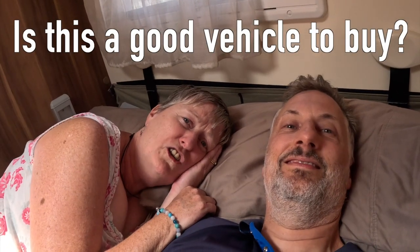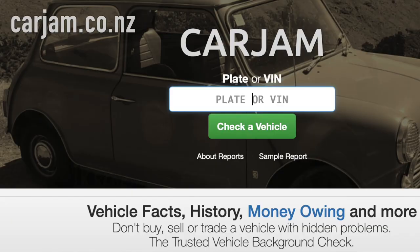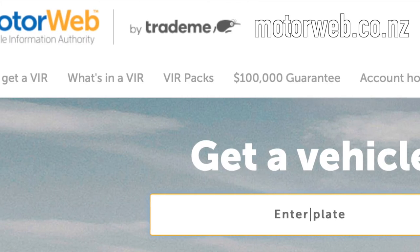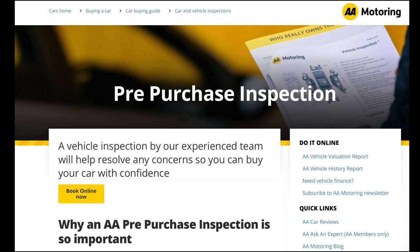How can you be sure that a vehicle is safe? There are a couple of apps online you should start with: CarJam and MotorWeb. These do basic checks on the vehicle using the number plate. You can pay a small fee for a more comprehensive check — very useful to see if it's been involved in any accidents, if any money is owing on the vehicle, and to check its mileage and basic details. The AA can also provide a pre-purchase inspection, which is advisable before you buy.